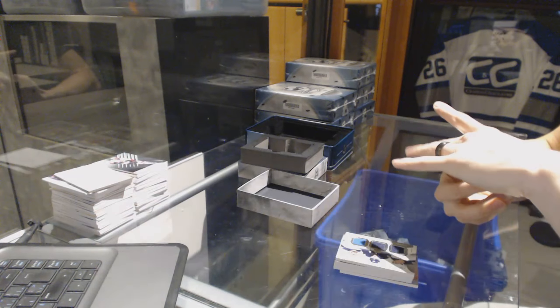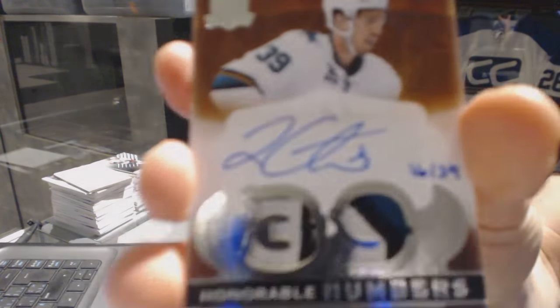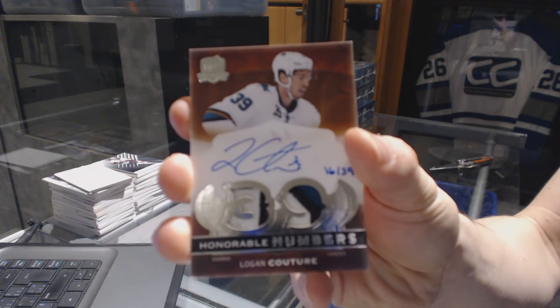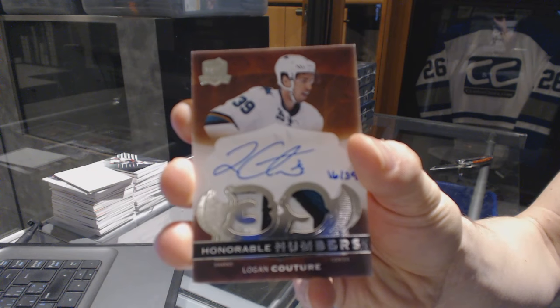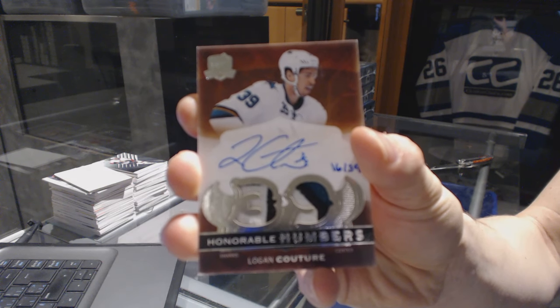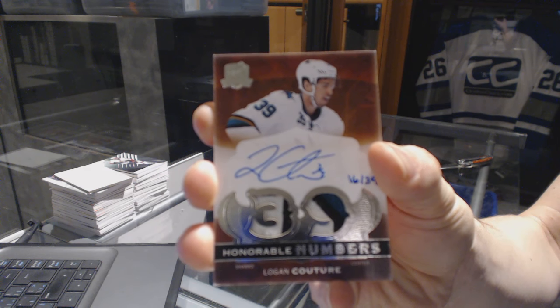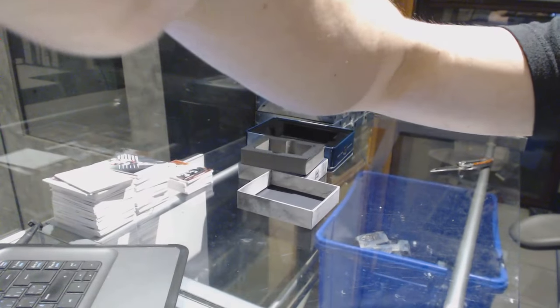And we've got a 14-15 Honorable Numbers dual patch and autograph, number 16 of 39, for the San Jose Sharks, Logan Couture. Logan Couture. That's a hell of a way to start.